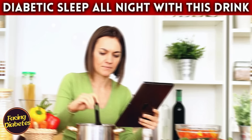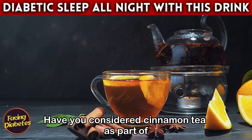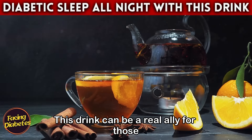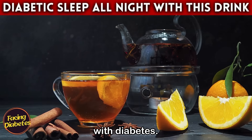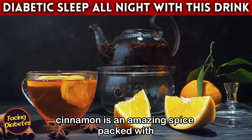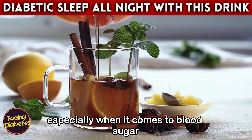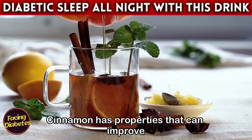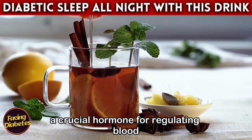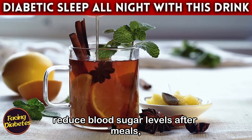Drink number five: cinnamon tea. Have you considered cinnamon tea as part of your nighttime routine? This drink can be a real ally for those with diabetes — delicious, comforting, and packed with health benefits. Cinnamon has properties that can improve insulin sensitivity, a crucial hormone for regulating blood glucose levels.